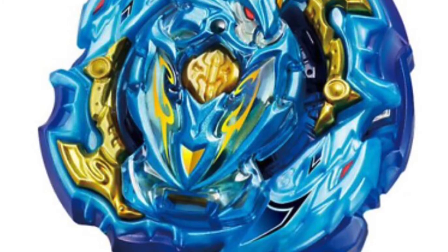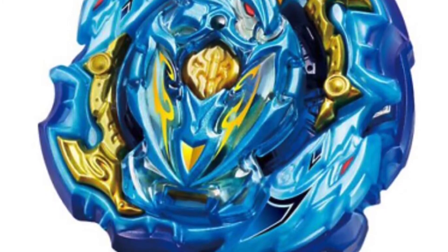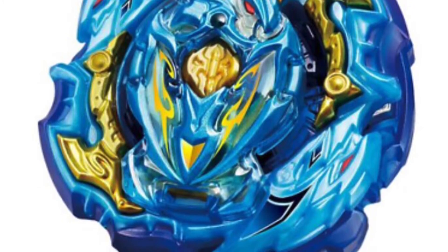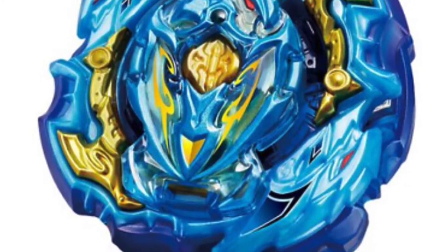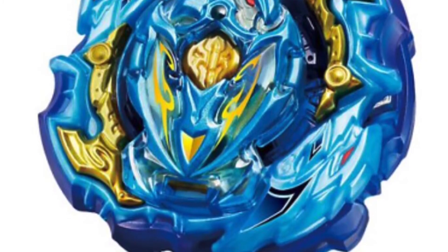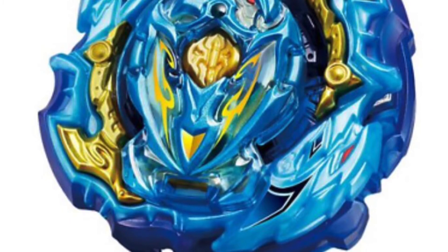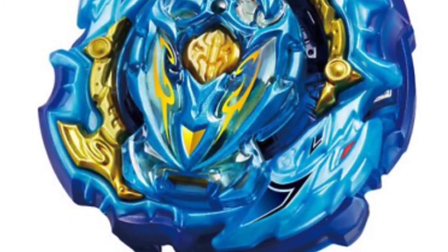It looks really cool. It's not the new Sparking Achilles, but it is our first kind of Sparking WBBA limited — it is a GT beyblade from the GT layer system. We are also getting a recolor of the Lord base and a dash driver with this one.